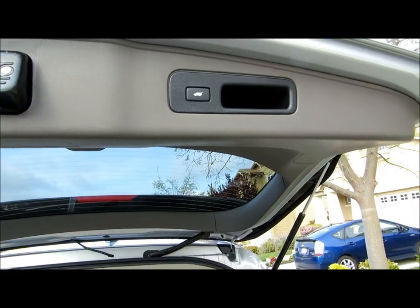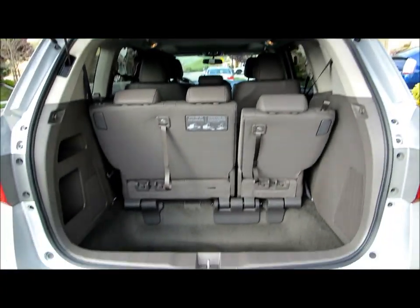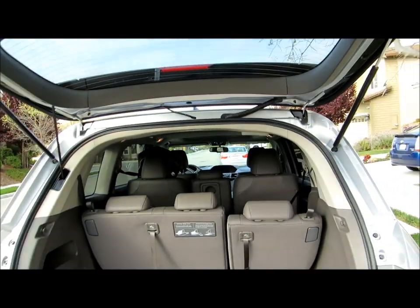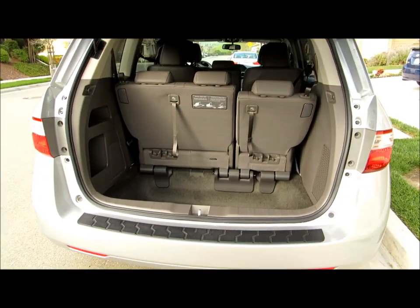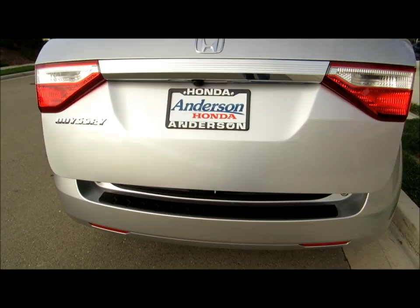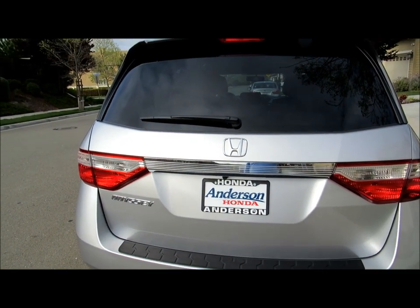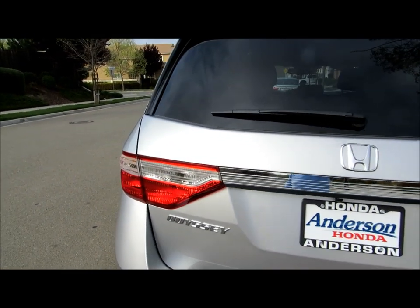It also has the push button hatch lowering feature. It was purchased as a special promotion package.